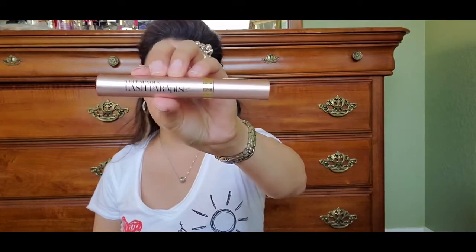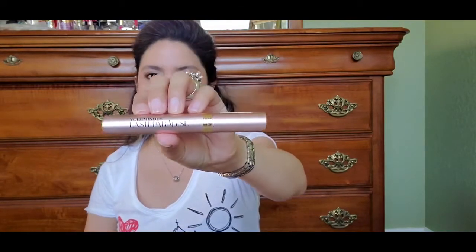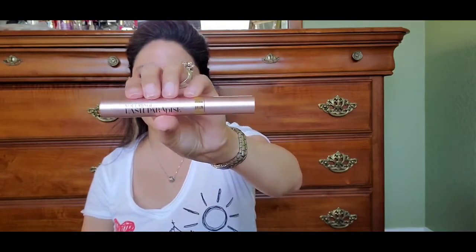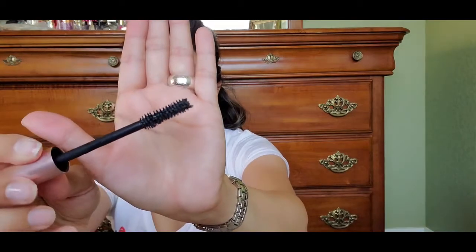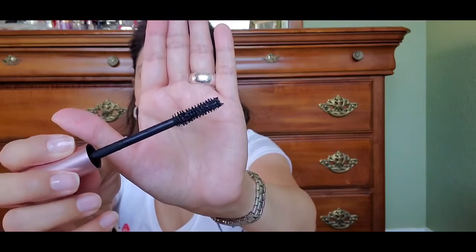Not that there's anything wrong with spending more, but sometimes we've got to watch the pocket, especially the way things are today. Now the L'Oréal Voluminous Lash Paradise — I think everybody's in love with this one. This is a perfect dupe for the Too Faced Better Than Sex Mascara. I typically go through mascaras within 30 days because I like to keep them fresh. I'll push it to two months, but they seem to dry out on me quite a bit.